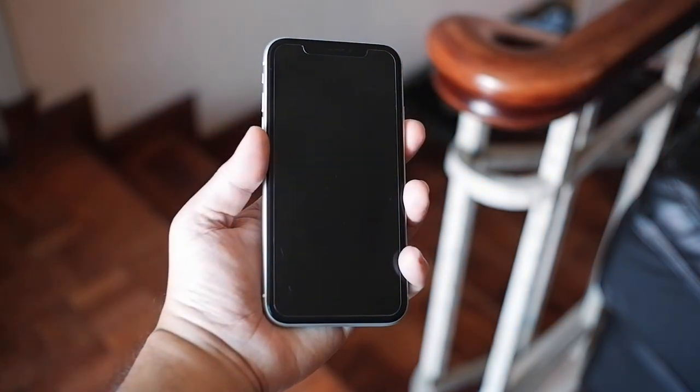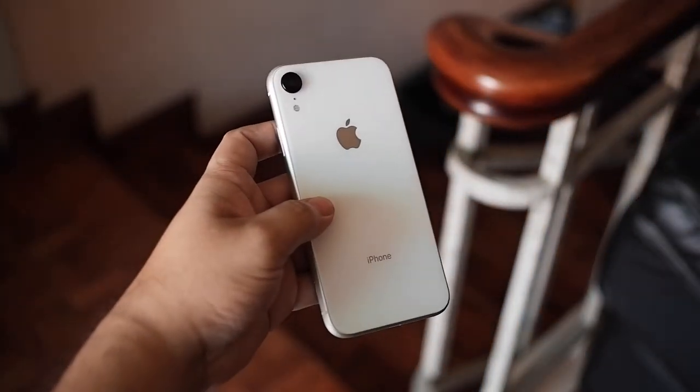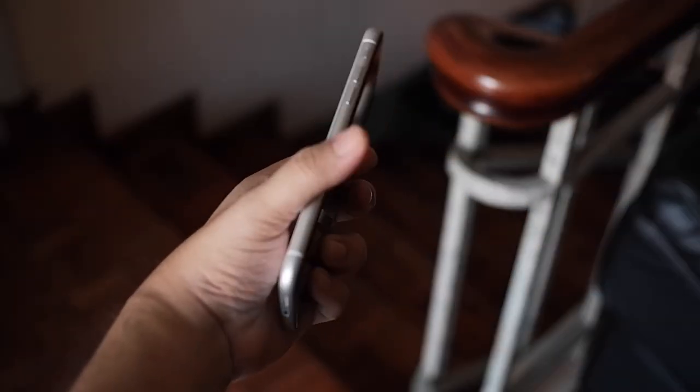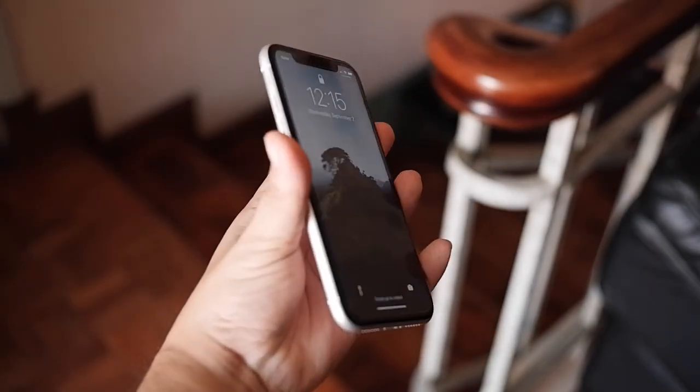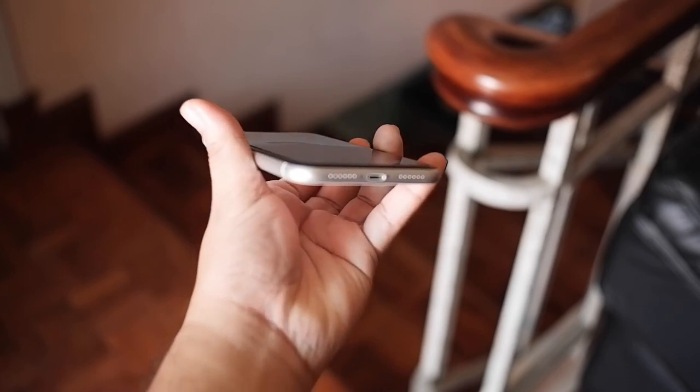My daily driver is an iPhone XR. I got it last year as a birthday present for myself. It has 256GB and powerful hardware, enough to satisfy my mobile needs.